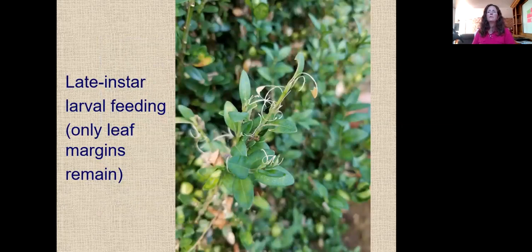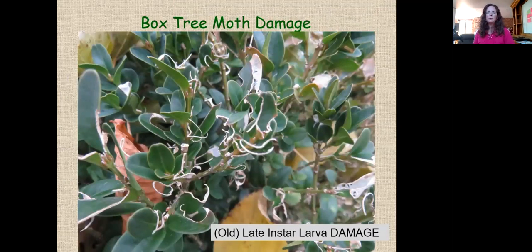Late instar larvae have bigger heads, bigger mandibles, bigger appetites, and can consume an entire leaf. Quite often they leave just the leaf margin behind, which then dries out. Fresh late instar larval damage shows leaves with only the margins remaining. As foliage dries over weeks or months, this older late instar damage is very distinctive — there is no other insect that feeds like that on boxwood. If you see it, chances are it was a box tree moth larva.